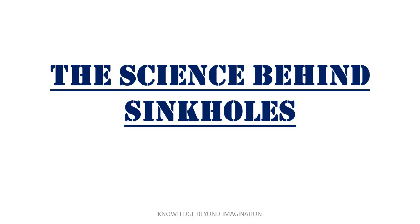The science behind sinkholes. So what causes these gaping holes to open up beneath us? Sinkholes are fascinating geological phenomena that can be created through both human activities and natural processes. Let's break it down.